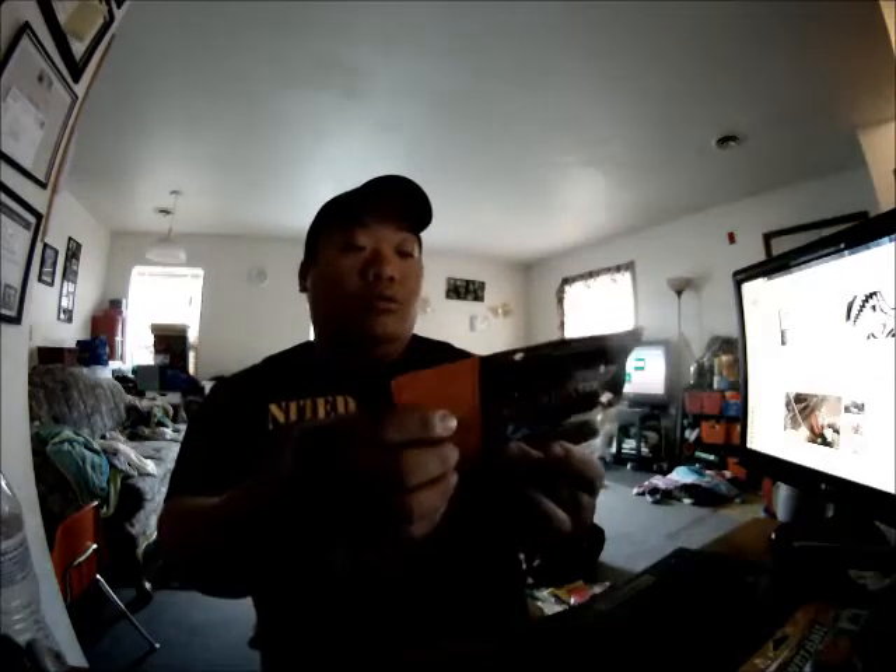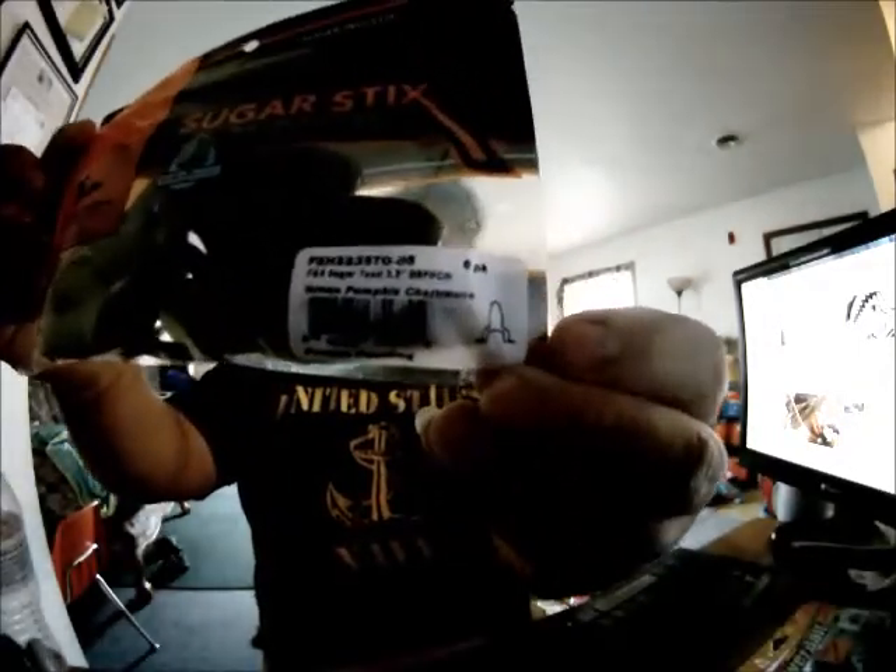Then the third giveaway would be by Field and Stream. It's called the Cigar Toad — this is an FS 7T, 3.5 inch. This is a green pumpkin color right here. Let's go to the screen so you guys can see it.